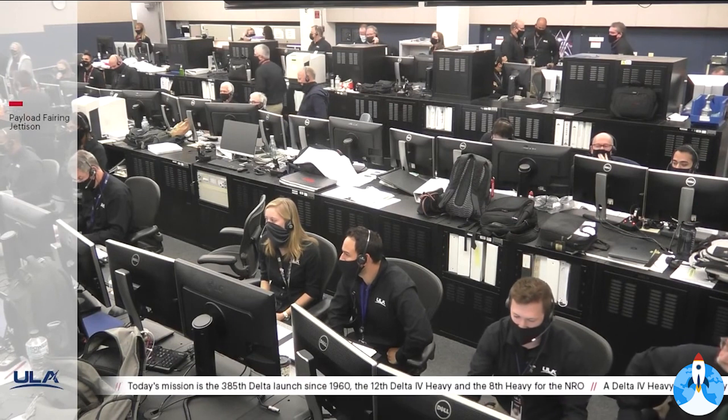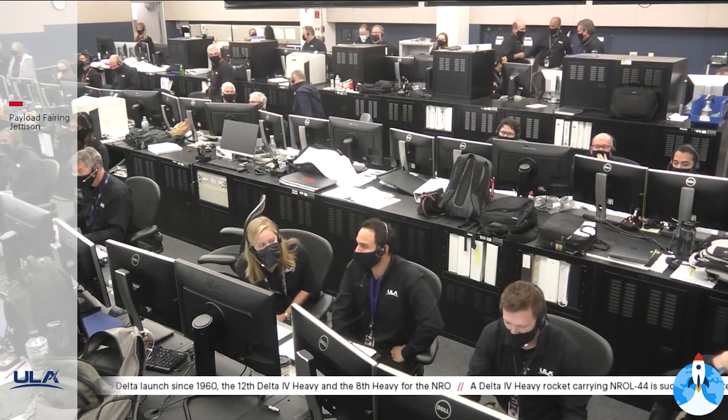As you just heard with that call for payload fairing jettison, that will wrap up this evening's live coverage of the broadcast.